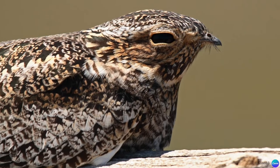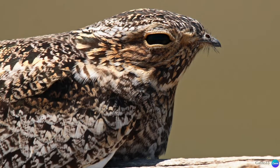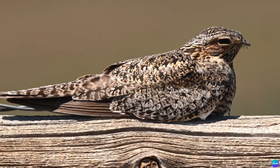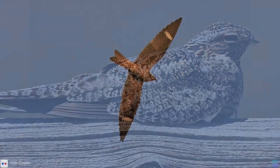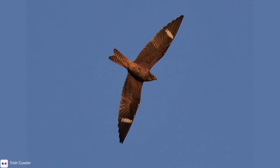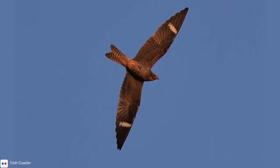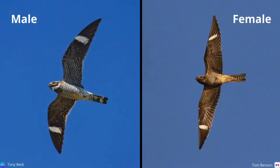Perhaps the most distinguishing characteristic of the common nighthawk is its tiny bill. It has a large head, a thick neck, and a stocky body. Its wings are long and narrow, with a white band towards the tip. The tail is slightly notched or forked. Males have white feathers on the throat and at the end of the tail, whereas females do not.